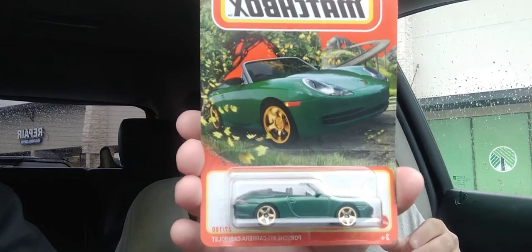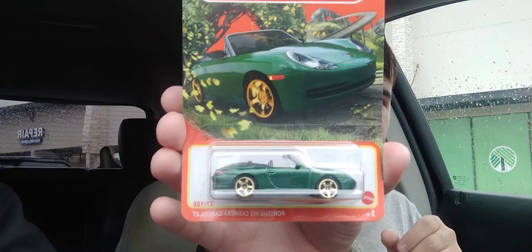The next one is a really beautiful green car — it's a Porsche 911 Carrera Cabriolet. It's green with gold metallic flake wheels or something. I'm not really much into paint aspects, so there you go.